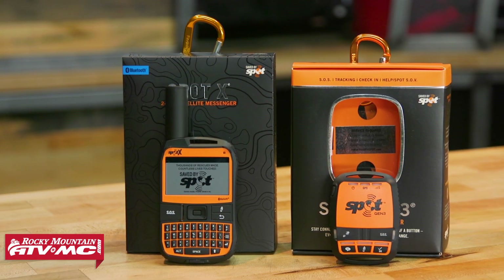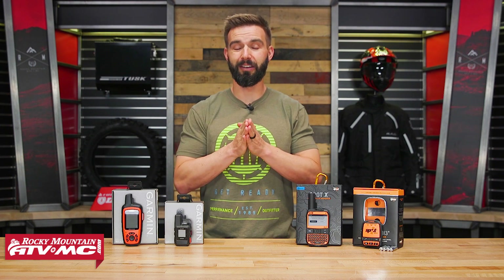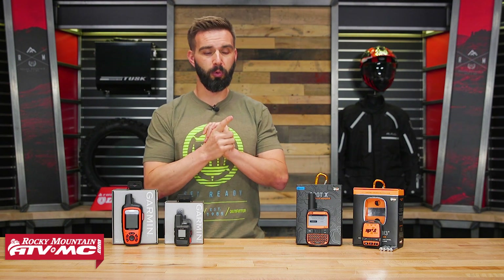Remember to learn all the details about these, because there are a lot of features. Go to the product pages. You can also watch the product spotlights I've done on each one where we talk about them in full detail. Today is just to help steer you in the right direction. Let's get started with GPS communicator number one.